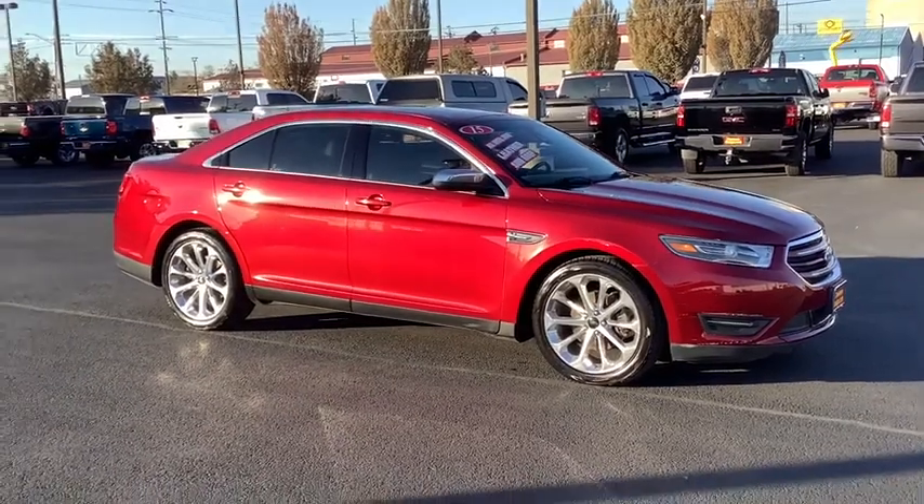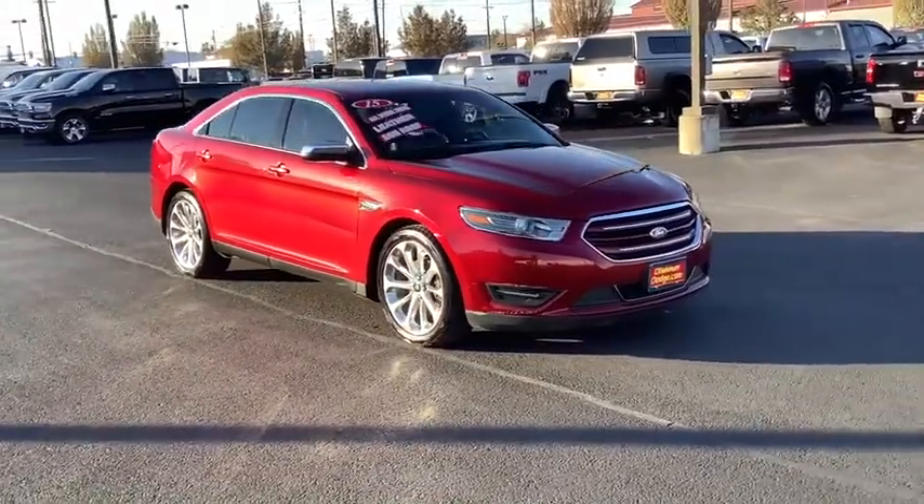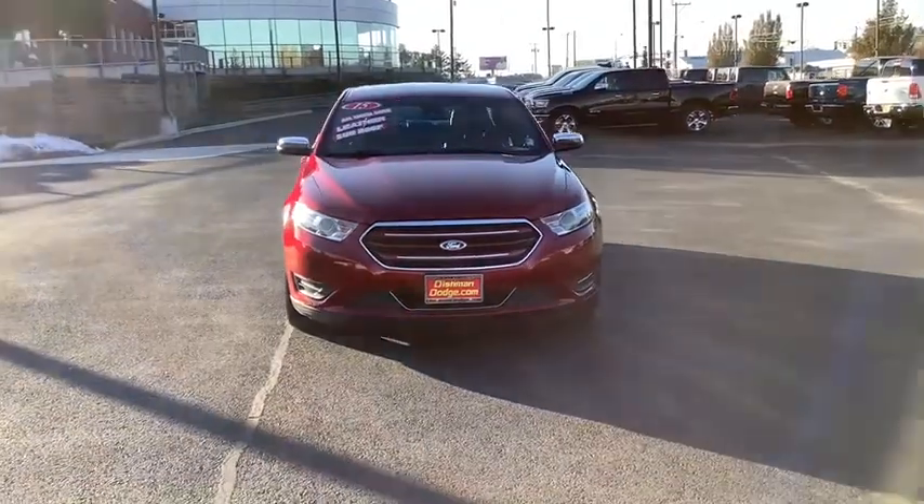Take a ride in the 2015 Ford Taurus. This is it. Crafted by an obsessive engineering and design team, the Taurus was created to compete with some of the world's best.